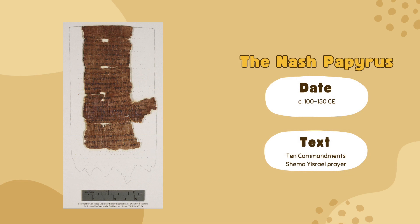the Nash Papyrus is a collection of four fragments of papyrus. They were found in Egypt and contained the Ten Commandments and the first part of the Shema Yisrael Prayer. Unfortunately, because they were discovered at the turn of the 20th century, the provenance is a bit unclear.